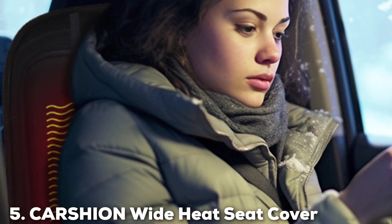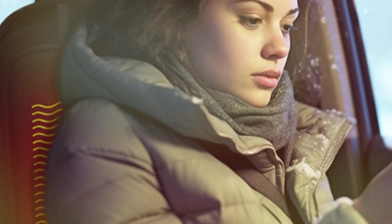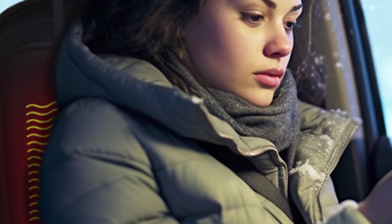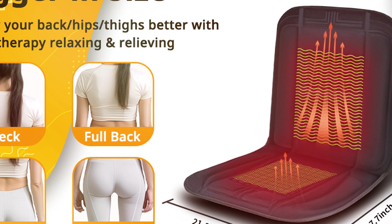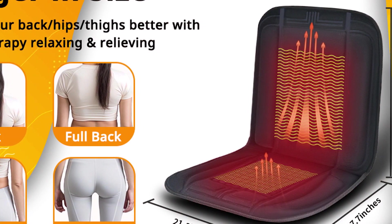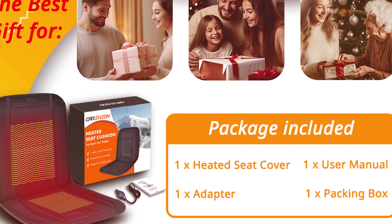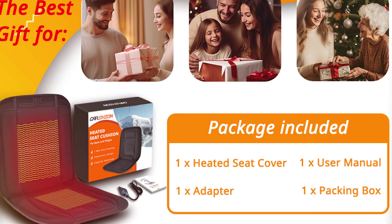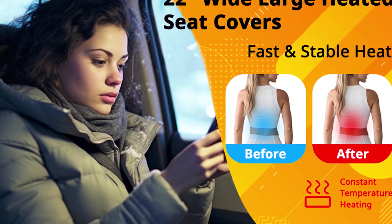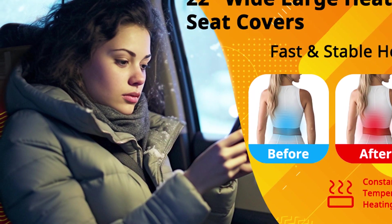The number 5 position is dominated by the Carson Wide Heat Seat Cover. This cover isn't just about warmth, it's about enveloping you in consistent, comforting heat. Designed with a sleek and user-friendly interface, this cover integrates seamlessly with most car interiors. The quality of material stands out, using a durable yet soft fabric that withstands wear and tear while ensuring heat is distributed evenly across the seat. Usability is straightforward, featuring an intuitive control panel that allows you to adjust the heat settings according to your comfort level. Durability is a cornerstone of the Carson model, built to last through countless winters, thanks to its reinforced stitching and robust construction that resists stretching and breaking.